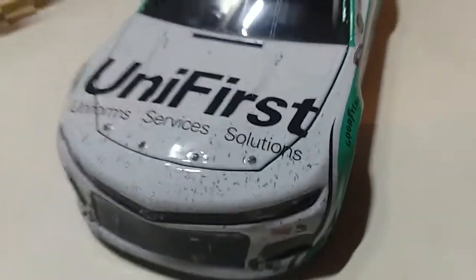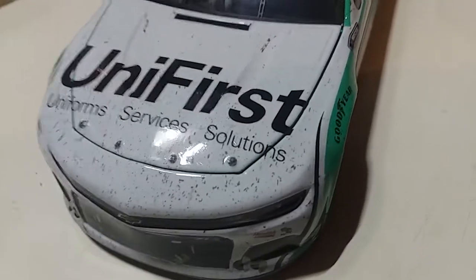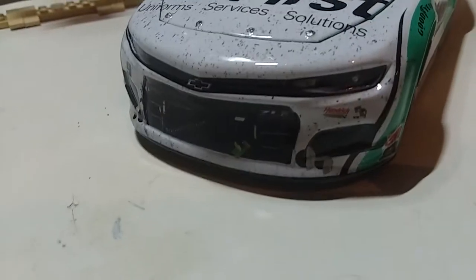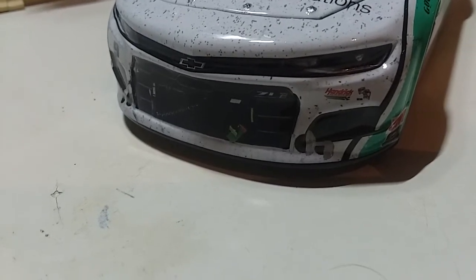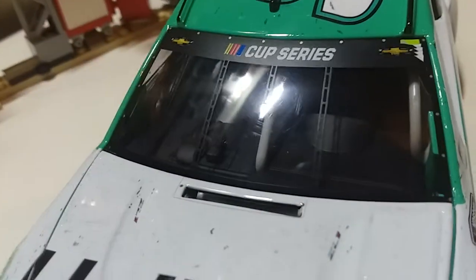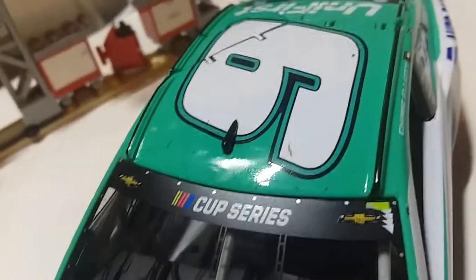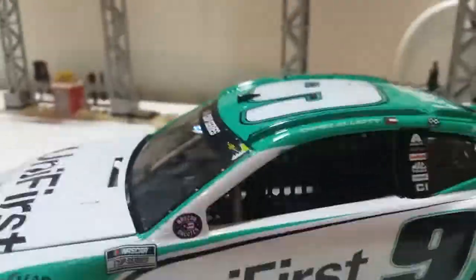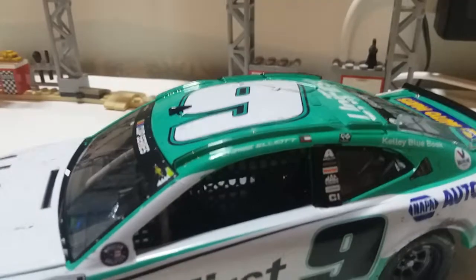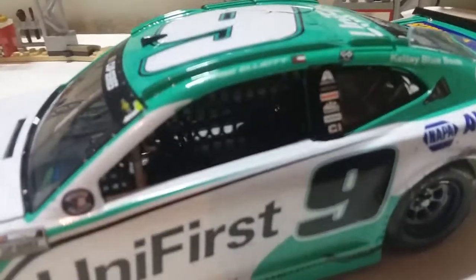Here's the car itself. We've got Unifirst — which is actually ironically the first ever time we have a Unifirst car — Uniform Services and Solutions. We actually do have some track kick-up specs, dirt, and debris, and we've got the NASCAR Cup Series banner on the windshield. We've got number nine with the Unifirst logo.